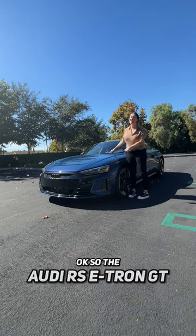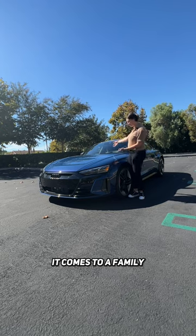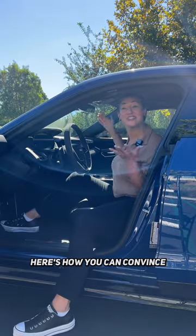Hey mamas! Okay so the Audi RS e-tron GT is not the first car you think of when it comes to a family, but if you want it, here's how you can convince your partner.